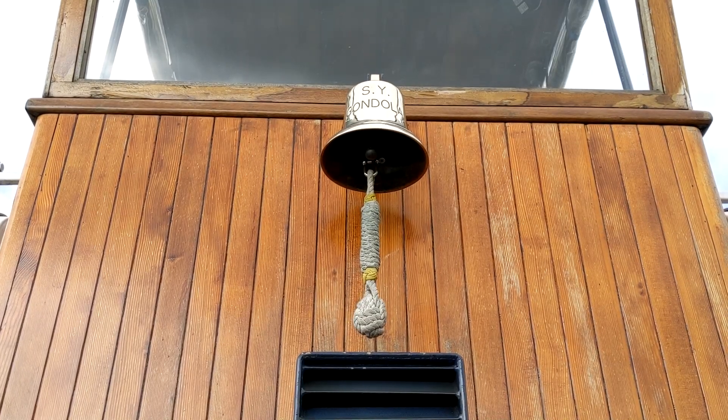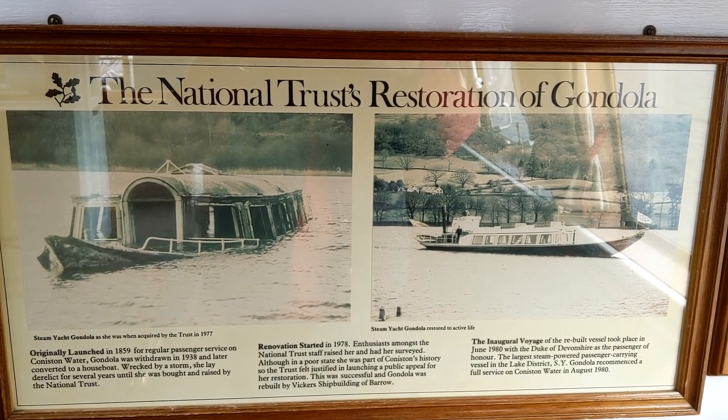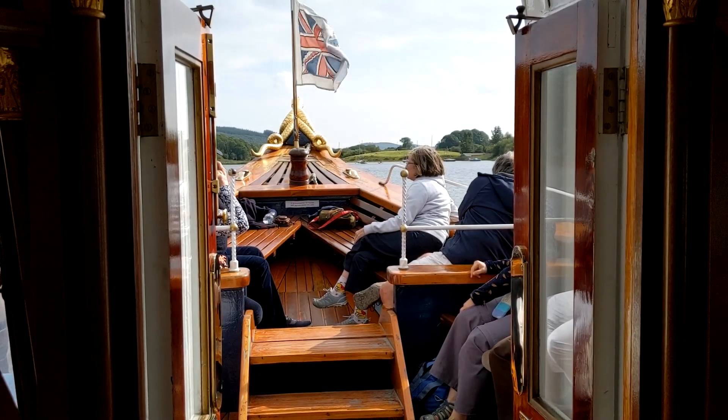I'm just amazed at how this fog flies through the water. It's obviously the film that was made, going from Coniston Water out to Greenodd. It has a surprise view.